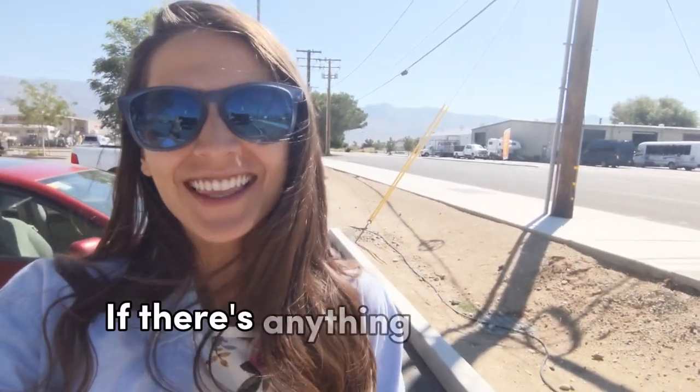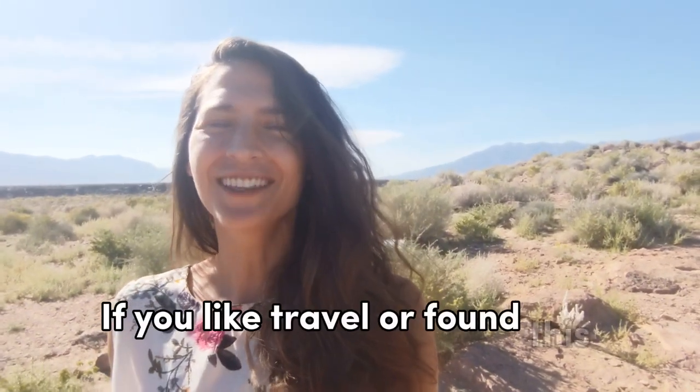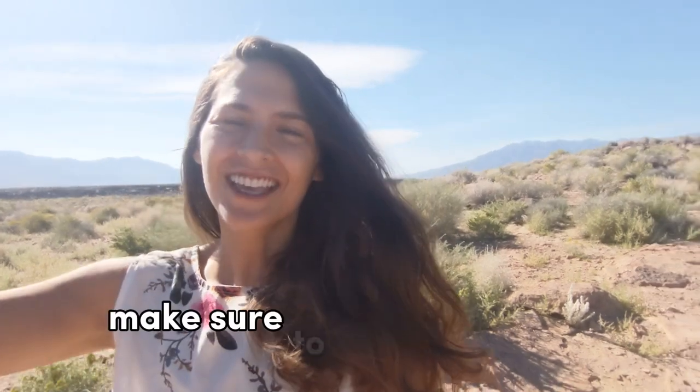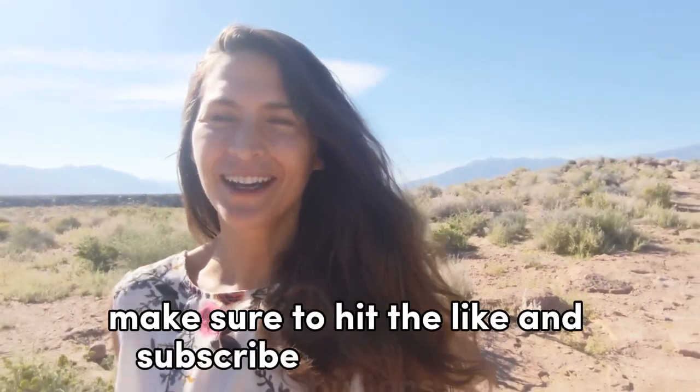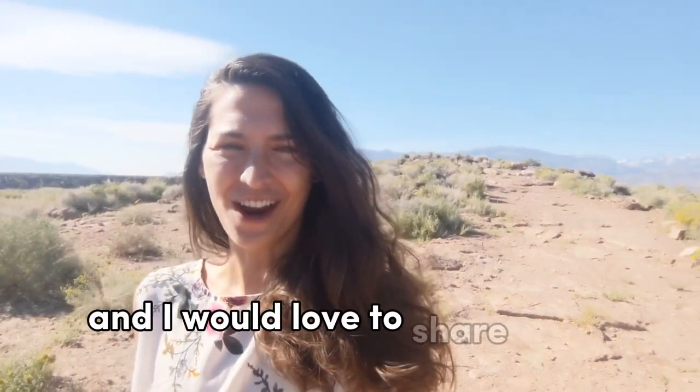If there's anything they don't have, there is a Vons right down the street. If you like travel or found this video helpful, make sure to hit the like and subscribe buttons. It takes time to make these videos and I would love to share more adventures with you. Have a great day.